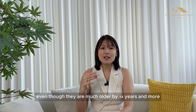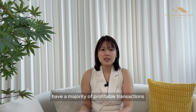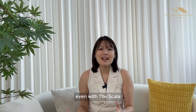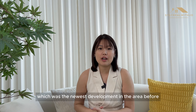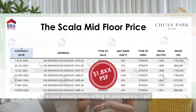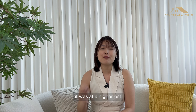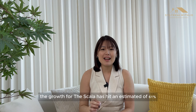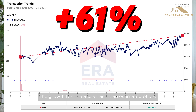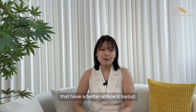All projects nearby, even though they are much older by 14 years and more, have a majority of profitable transactions over non-profitable transactions. Even with The Scala, which was the newest development in the area before Chuan Park, it is now already transacting at an average of $1,8XX PSF. When it was first launched, it was at a higher PSF compared to other developments, but till today the growth for The Scala has hit an estimated 61%. This is because people tend to prefer newer developments that also have a more efficient layout.